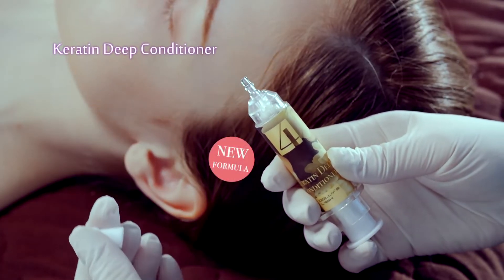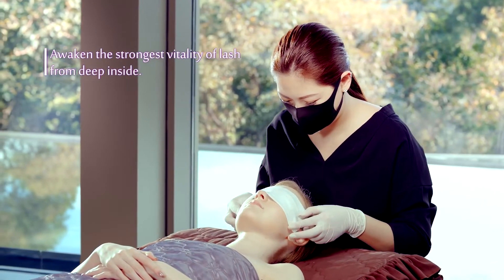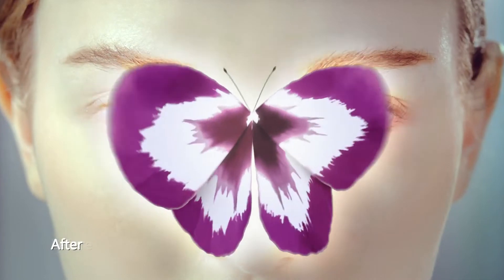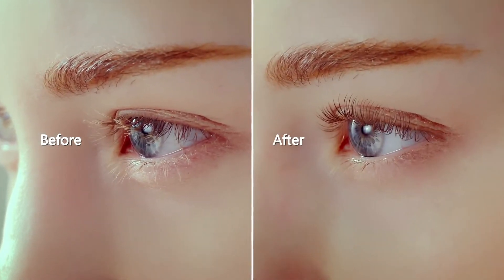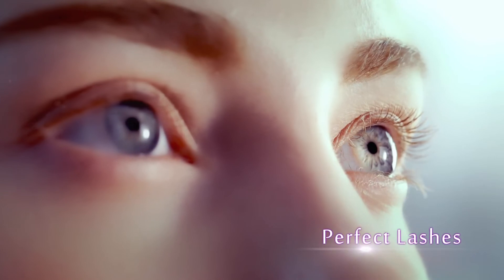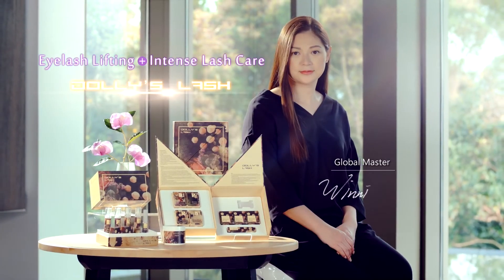Special introduction to the latest formula: keratin deep conditioner. Awaken the strongest vitality of lashes from deep inside. Very long-lasting, perfect lashes from Bella Dolly's Lash — eyelash lifting and intense lash care.